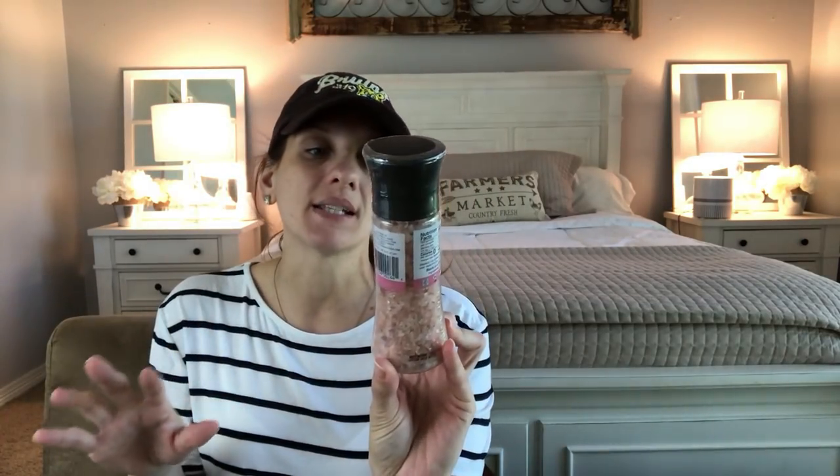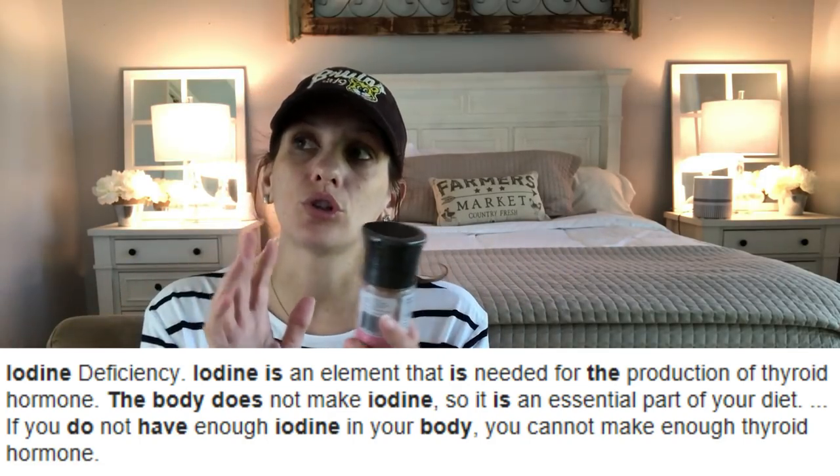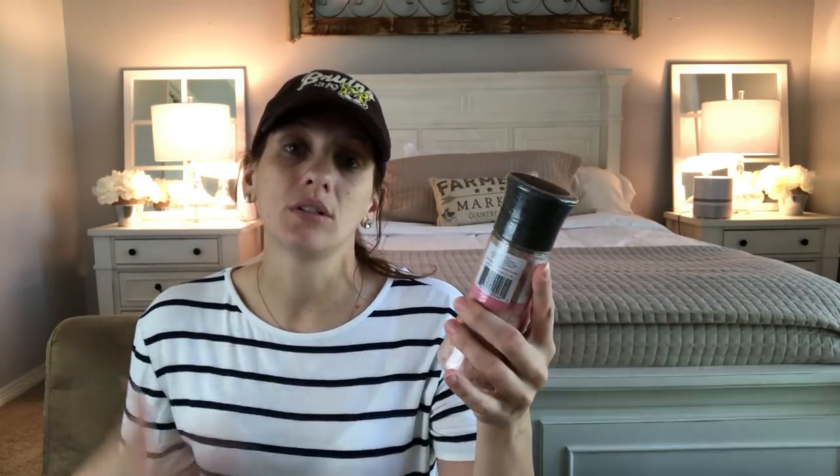I found this pink Himalayan salt. I caught a video from Do It On A Dime and she found this too — and I had been looking for it. It's crazy that you can get this for a dollar. Something important to know: the most important part of salt is the iodine. This salt does not supply iodide, which is a necessary nutrient. Don't replace regular iodized salt entirely with this — do your research.